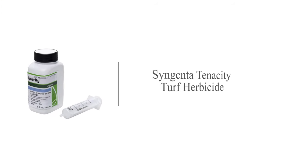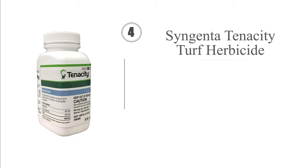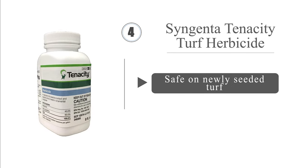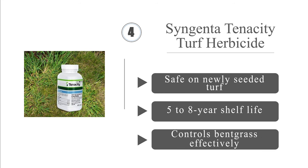At number 4, Syngenta Tenacity Turf herbicide does wonders to curb crabgrass and many other dicot and monocot species. Its proprietary ingredient, mesotrione, makes it useful as both a pre-emergence and post-emergence herbicide, so you can apply it in any season. It's safe on newly seeded turf and boasts a 5-8 year shelf life. It controls bent grass effectively too.